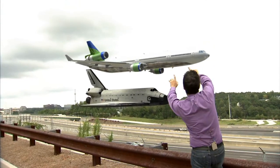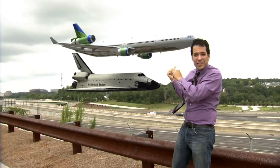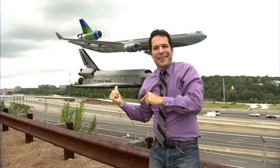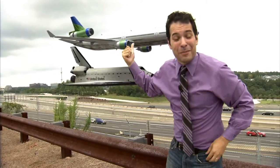That MD-11's wingspan is 196 feet, dwarfing the space shuttle underneath. Now you know it might be a little easier to ride the space shuttle down the road than something big like that.